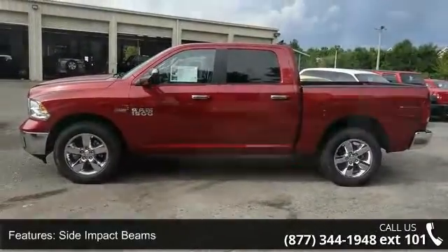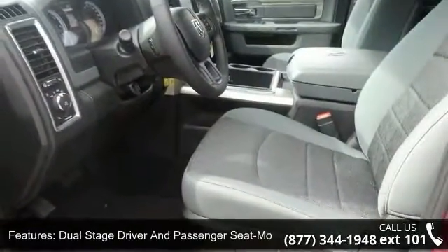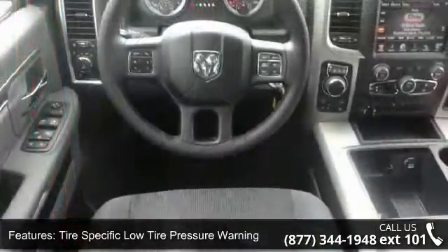Some of the top features included with this vehicle are dual-stage driver and passenger front airbags, mini overhead console and two 12VDC power outlets, 115V auxiliary power outlet, and pad adjusters and pretensioners.